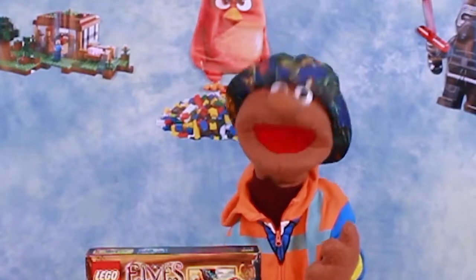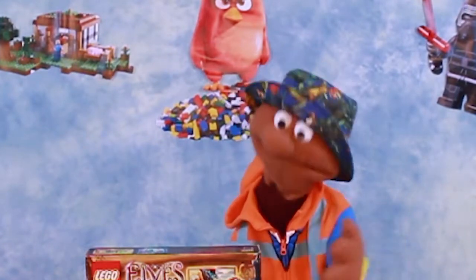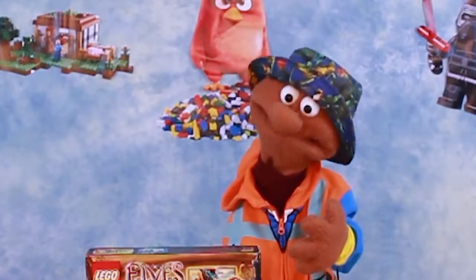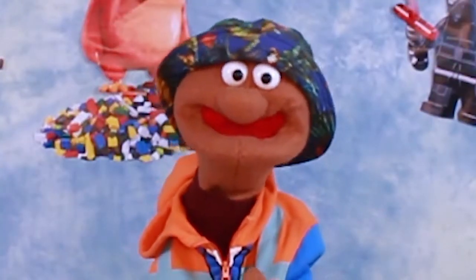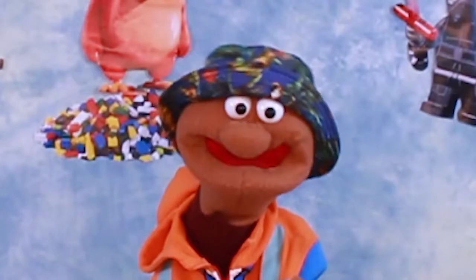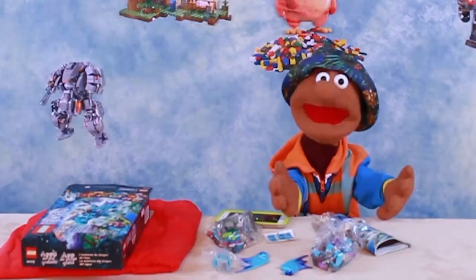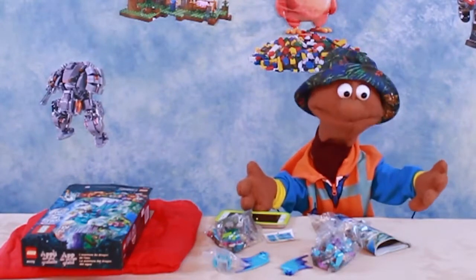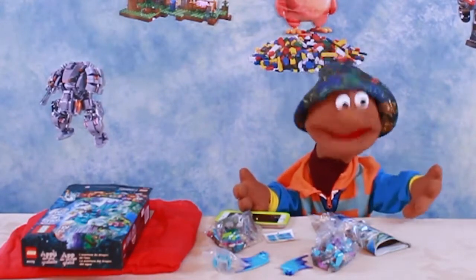I wish I had powers like the elves so I could just make this box open on its own — use my powers like... All right, let's get started.